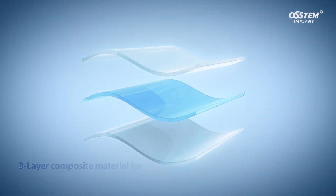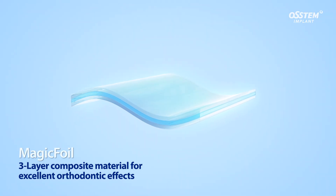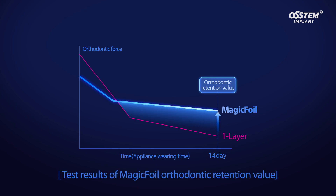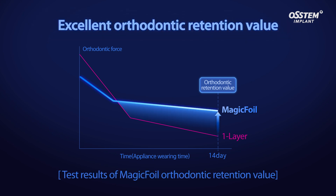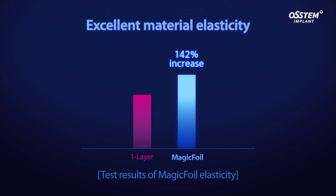MAGIC Align uses MAGIC Foil, an excellent elastic three-layer composite material. This provides more than 15% better orthodontic retention than single-layer material, with less deformation from putting on and taking off the aligners. As a result, effective orthodontic treatment is possible.